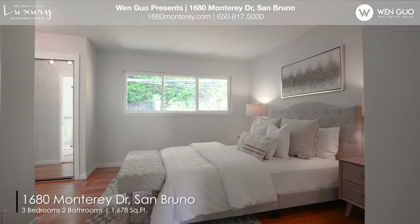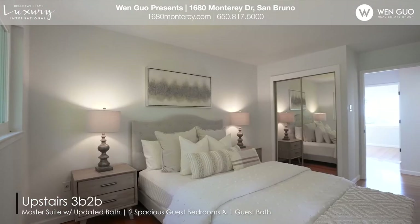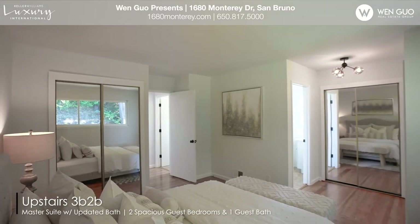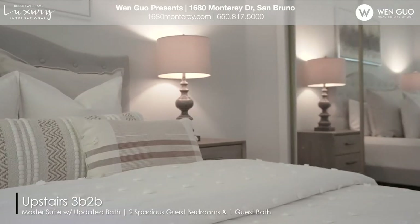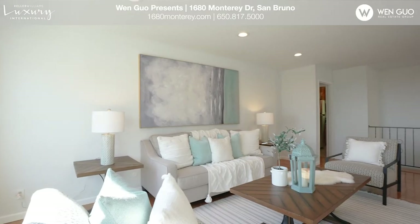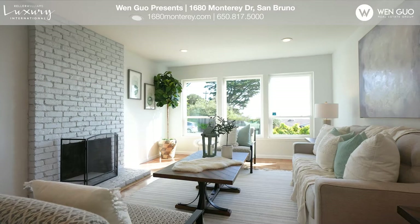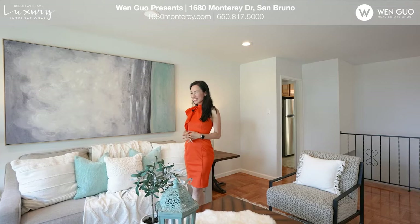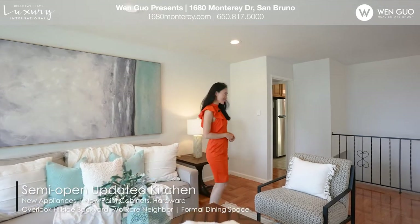Upstairs, there are three bedrooms and two bathrooms. The living room and bedrooms are all facing this beautiful bay view that's so breathtaking. Come on over and take a look at the kitchen.